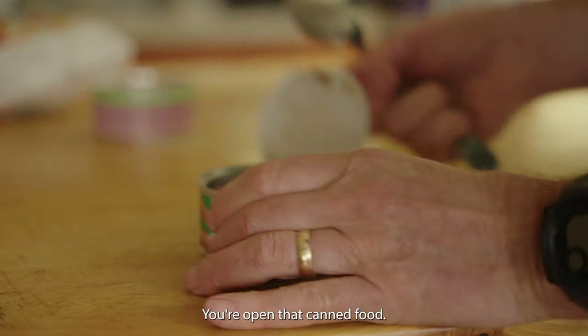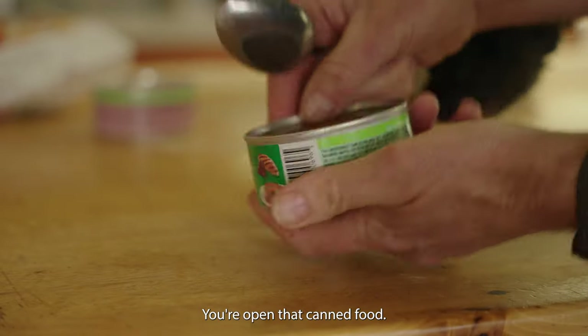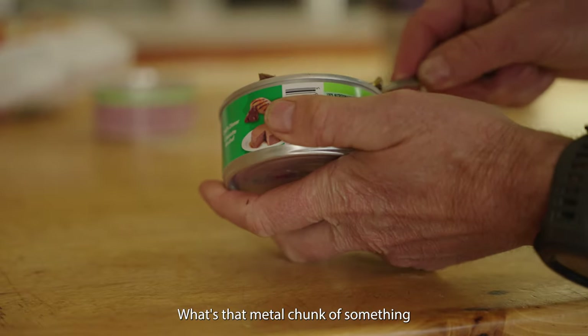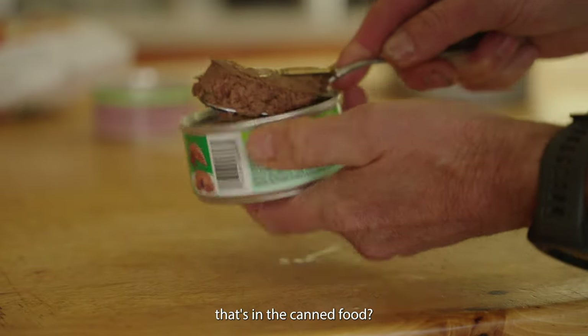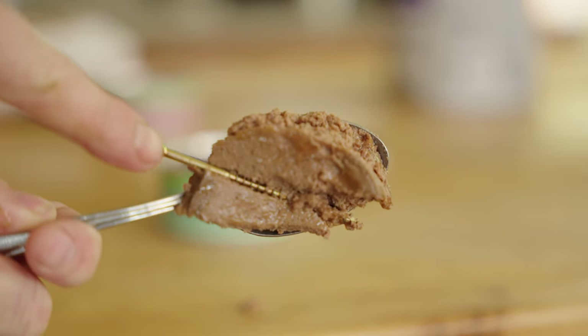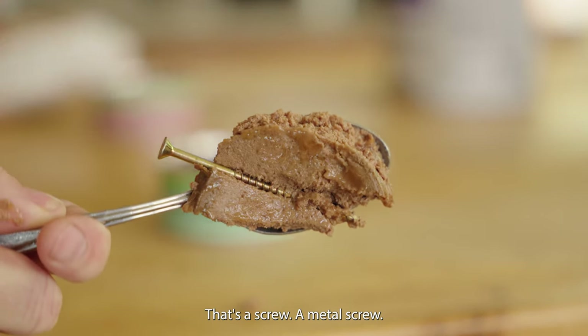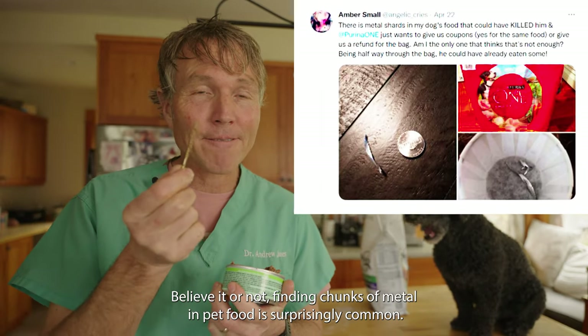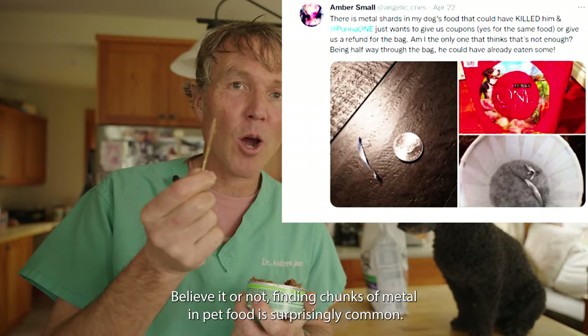You're opening that canned food to give your dog a scoop and — what's that metal chunk in the canned food? See that there? That's a screw. A metal screw. Believe it or not, finding chunks of metal in pet food is surprisingly common.